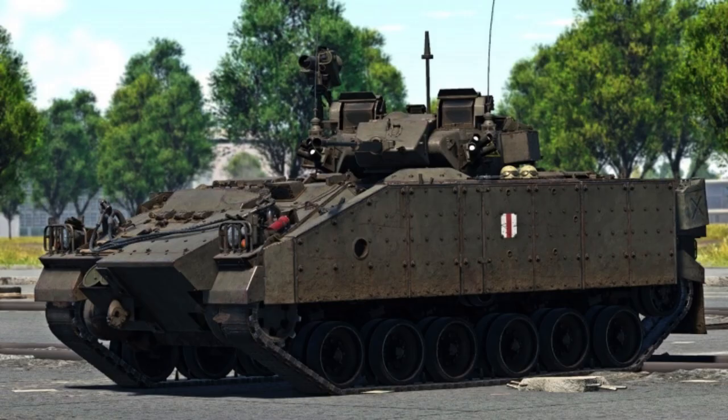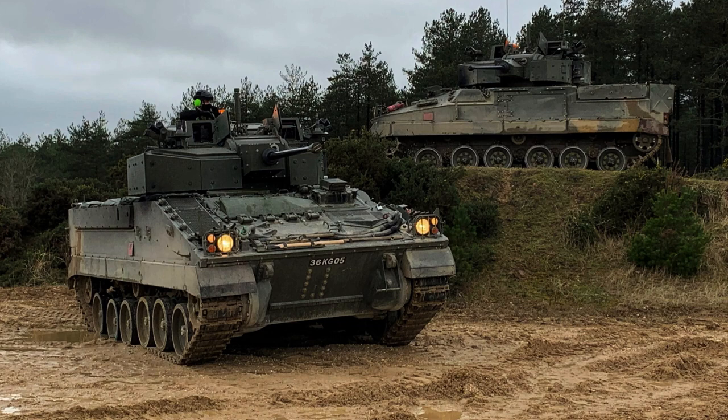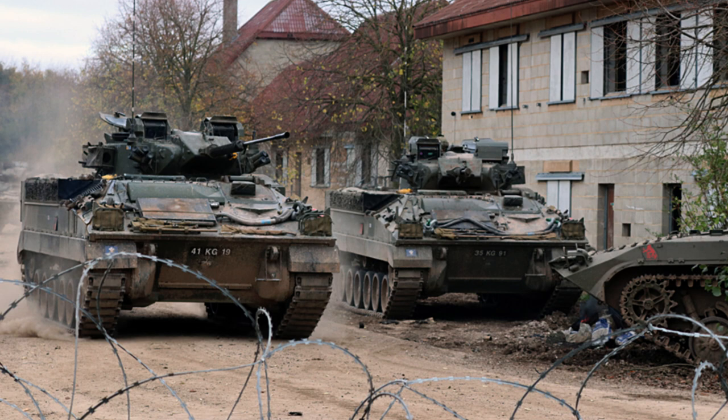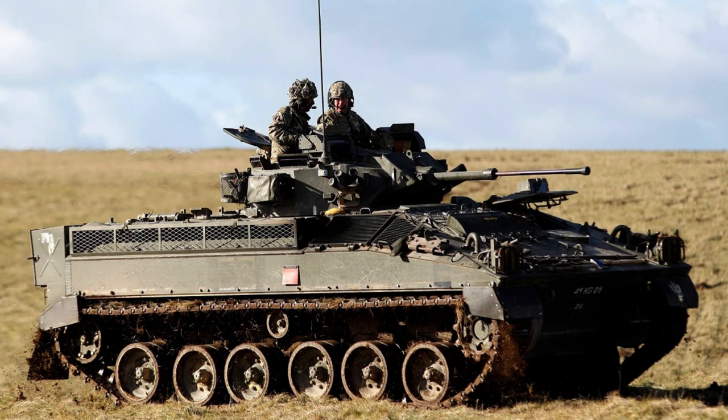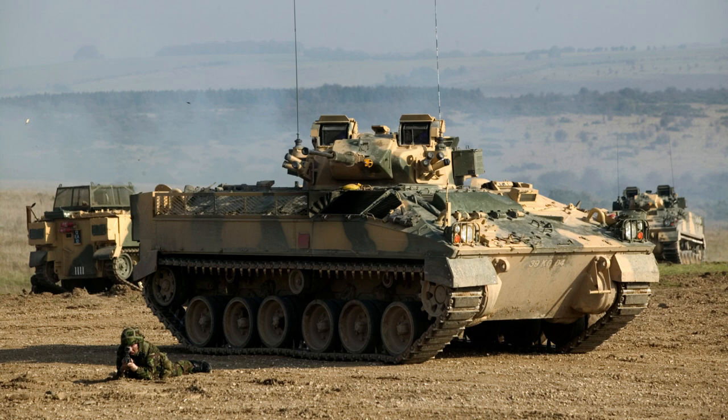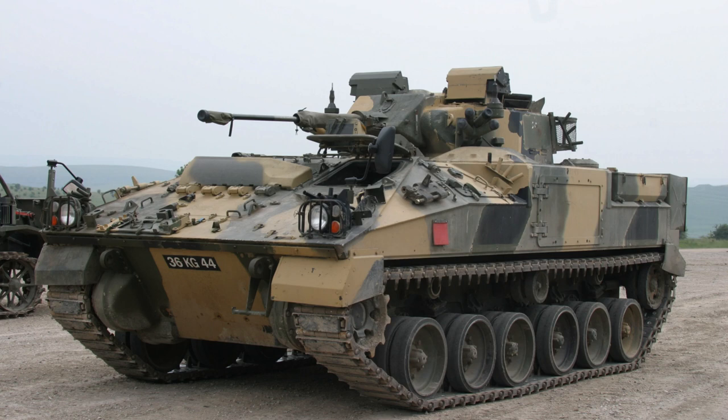The FV-510 Warrior's crew consists of three members: the driver, positioned in the front hull, and the gunner and commander, both situated in the turret. The vehicle accommodates an infantry section of up to seven soldiers, seated facing each other in the rear hull compartment. Access is provided through an electric ram-powered rear door, distinguishing it from vehicles like the American M-113 APC and M-2 Bradley IFV, which typically employ a drop-down ramp, allowing for efficient and rapid embarking and disembarking of troops.